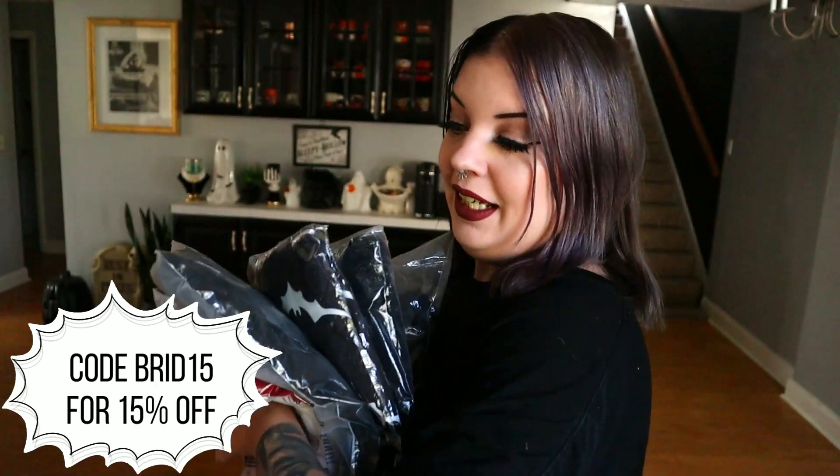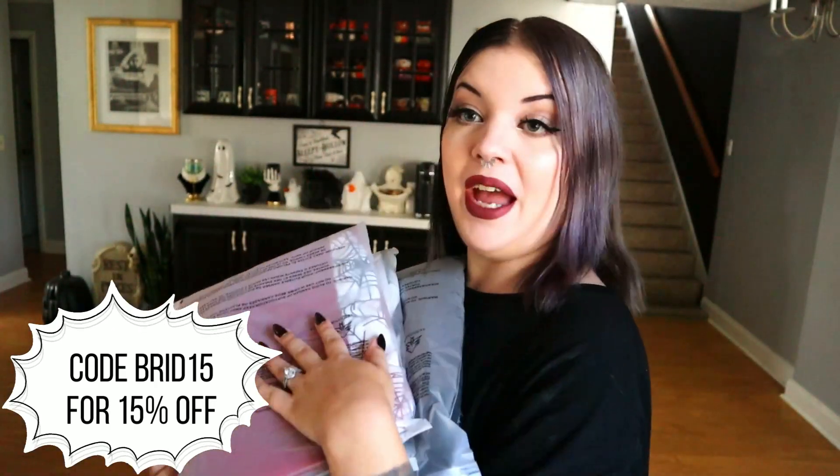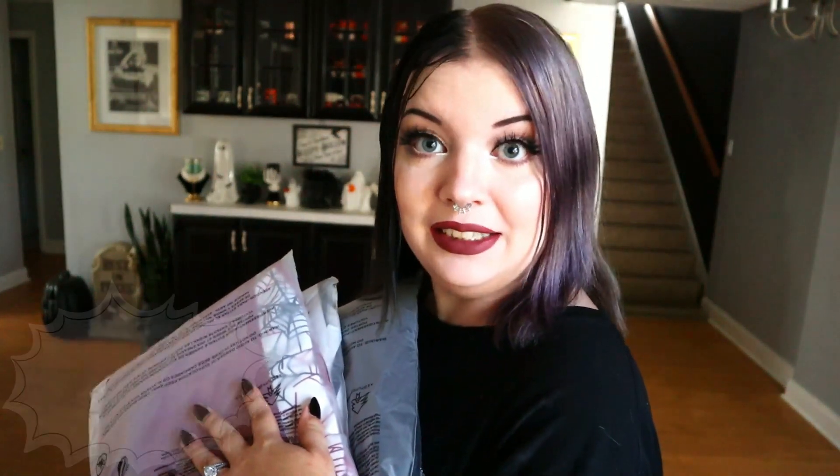You guys know I wear black every single day of my life — it is what it is. However, I did order one dress in red because I thought it'd be fun to try something a little different. I'll insert a picture on screen of what they look like on the models, and I'll leave them linked down below, so if you want to find them you can. Let's get started trying them on.